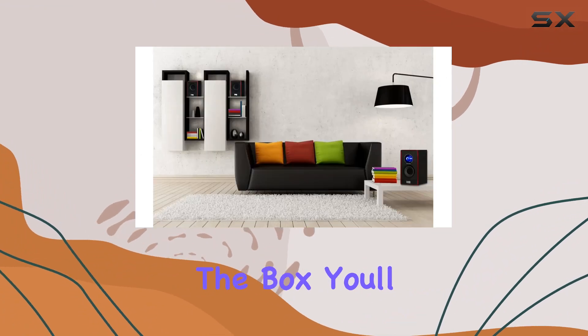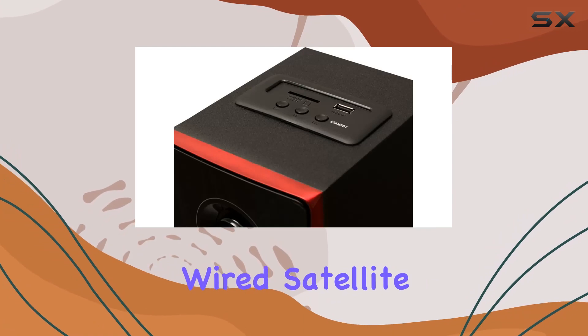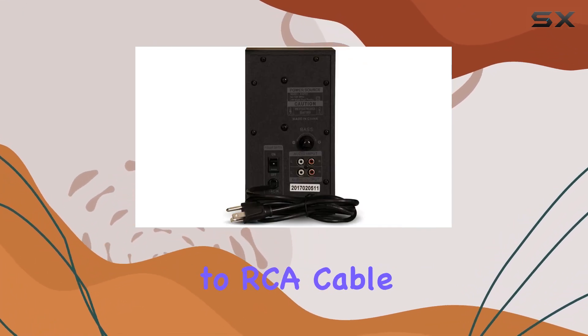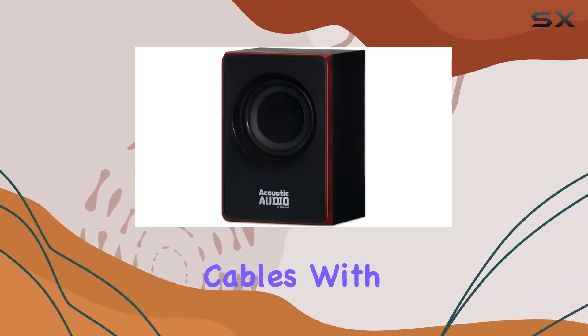In the box, you'll find the powered subwoofer speaker, two passive wired satellite speakers, a full-function remote, a 3.5 millimeter to RCA cable, an instruction manual, and two RCA 25-foot extension cables.